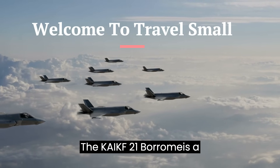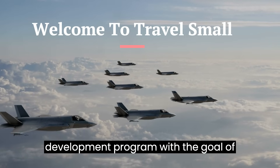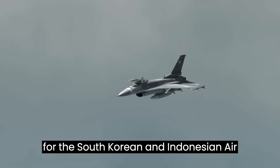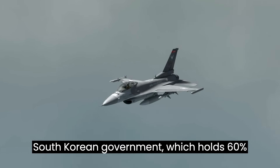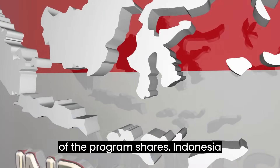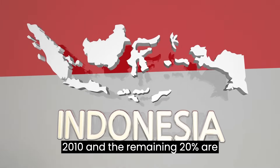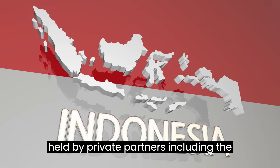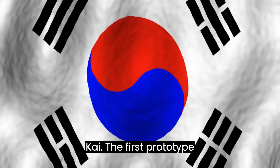The KAI KF-21 Borame is a South Korean-led fighter aircraft development program with the goal of producing an advanced multi-role fighter for the South Korean and Indonesian air forces. The program is led by the South Korean government, which holds 60% of the program's shares. Indonesia took a 20% stake in the program in 2010, and the remaining 20% are held by private partners including the manufacturer Korea Aerospace Industries, KAI.